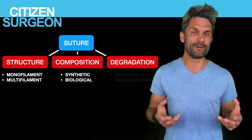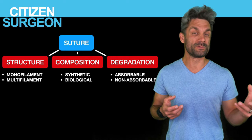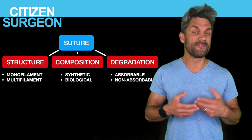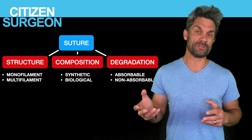And finally, the degradation: is this an absorbable suture? I'm going to take you through the different sutures and tell you how long each absorbs — how long does Monocryl last, how long does Vicryl last. Absorbable suture versus permanent suture.